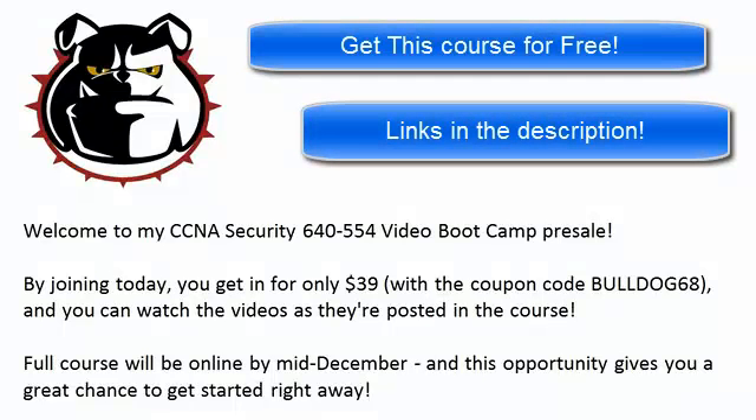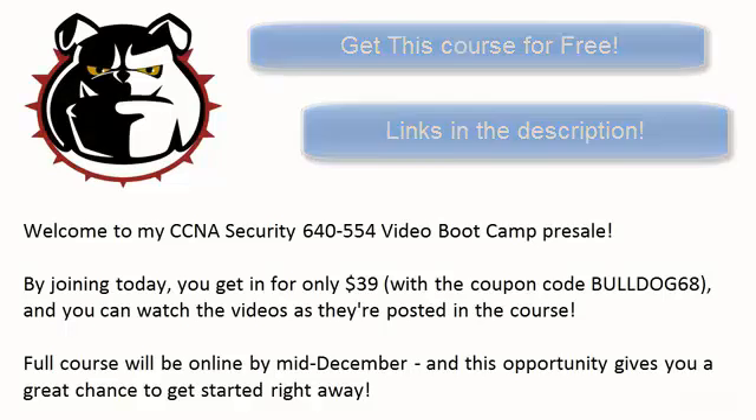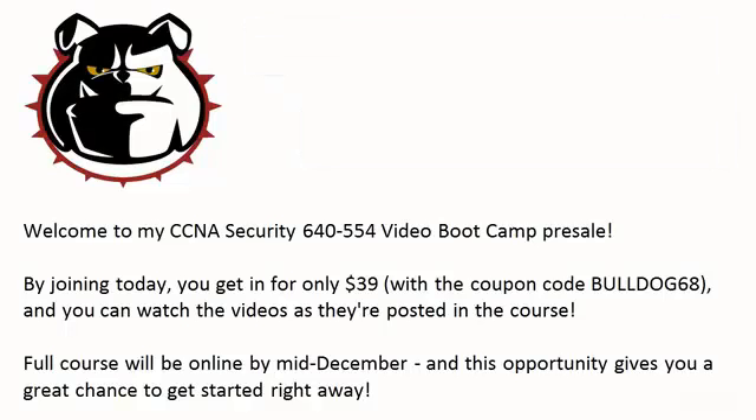Hi everybody, Chris Bryant here and welcome to my CCNA Security 640-554 Video Bootcamp Presale. And yes, that is quite a mouthful. Thanks for watching this particular video — it's just a minute or two explaining exactly what we're doing here. First off, I want to thank you for your fantastic support of all my Udemy-based video bootcamps.